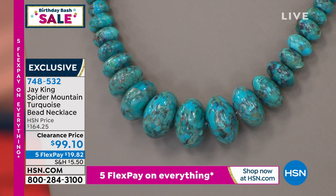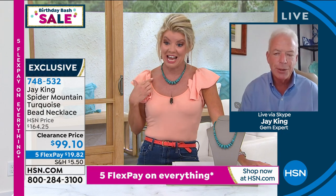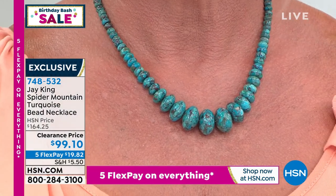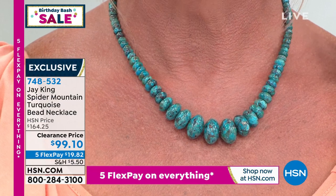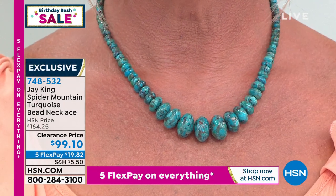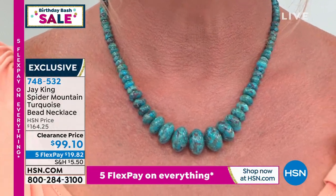You might see a few cabochons or a few designs down the road, but it is one of our more rare and limited turquoise roughs. If you do see spider mountain in the future it's probably going to be more in cabochon form, because you can use less rough and still get a big look. In beads like this — to make a necklace of this size from this material, you start with about three and a half pounds of rough material.